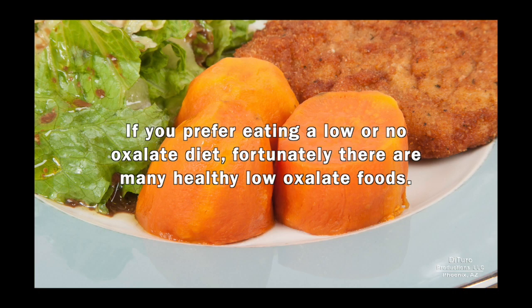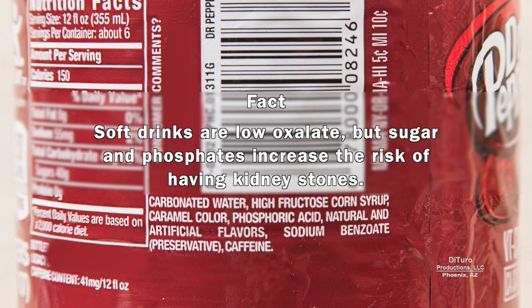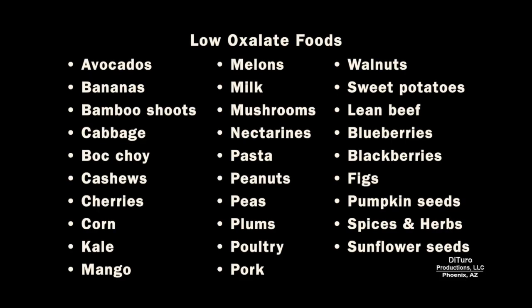If you prefer eating a low or no oxalate diet, fortunately there are many healthy low oxalate foods. However, the fact that a food is low oxalate doesn't mean it's good for you. For example, soft drinks are low oxalate, but sugar and phosphates increase the risk of having kidney stones. Another example is lean red meat — while it's low oxalate, it increases chronic inflammation. This list of low oxalate foods includes both healthy and not-so-healthy foods. It doesn't do you much good to reduce oxalates and your risk of kidney stones while eating foods that can contribute to chronic inflammation.